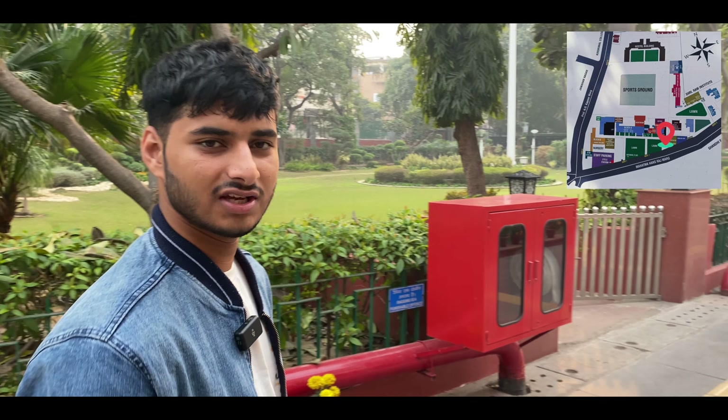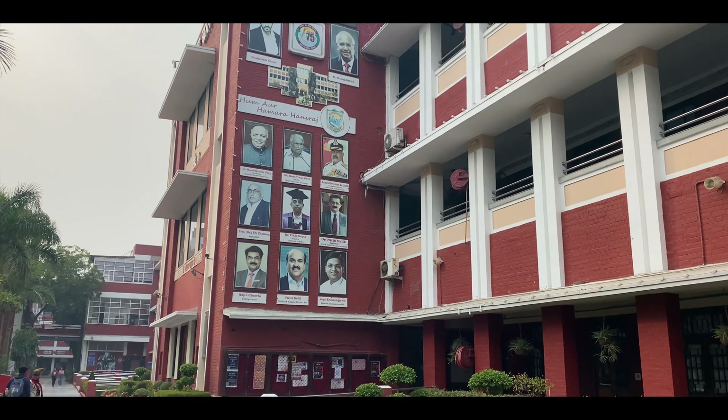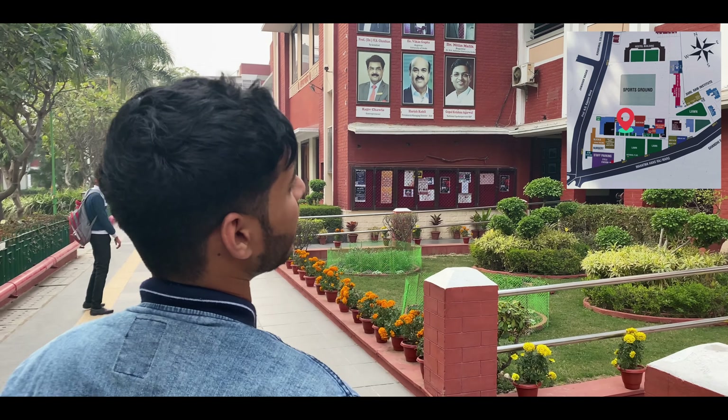As you enter the college, first of all, you will see the Wall of Fame. The Wall of Fame is on the left side.